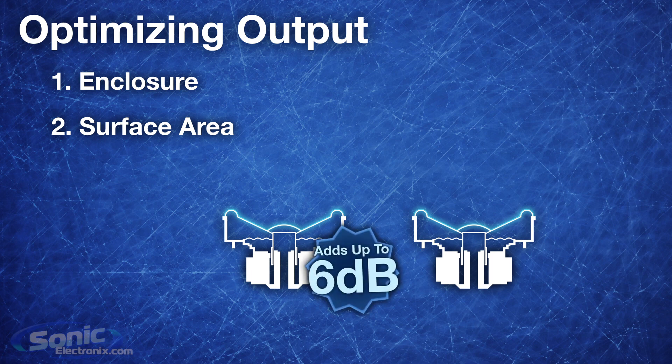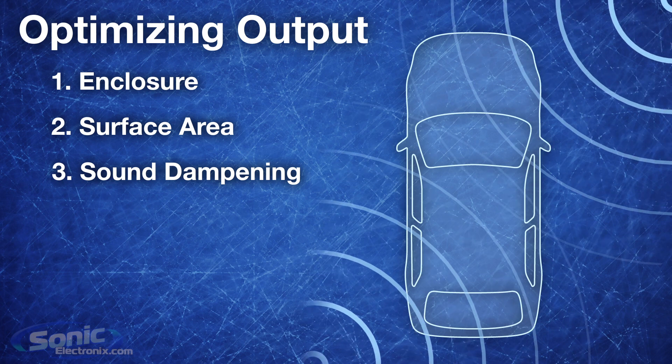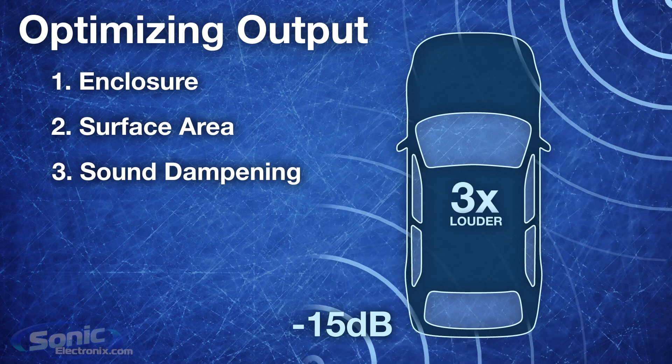Doubling the surface area of your woofers also increases the sound level by up to 6 dB. Another thing that's majorly overlooked is sound dampening. When you add sound dampening to your vehicle, you decrease the outside noise by up to 15 decibels. This means that inside the car, your system will be perceived as up to 3 times as loud.